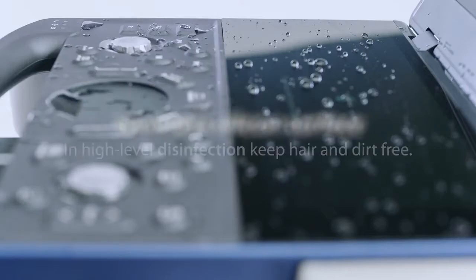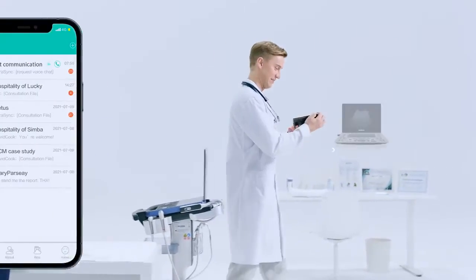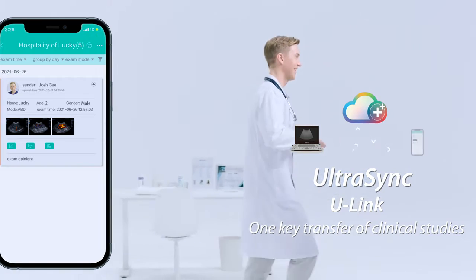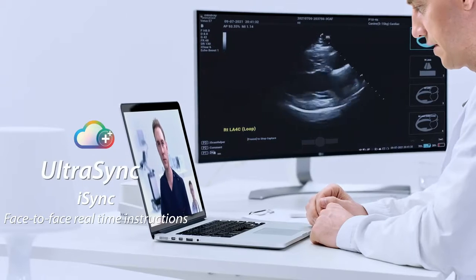Seamless waterproof silicon surface keeps hair and dirt free. UltraSync enables experts worldwide to interconnect anytime, anywhere, with real-time data.